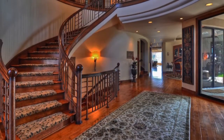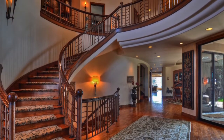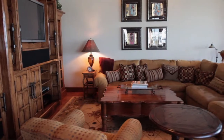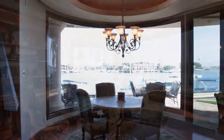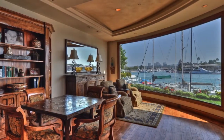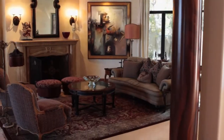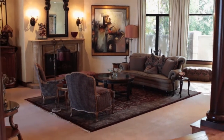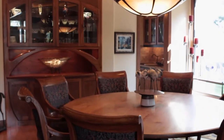Grand two-story foyer with sweeping staircase, chandelier, lighted art niches, columns and hardwood floors. Impressive architecture throughout with walls of glass, curved walls, and soaring ceilings. The family room with serene water views, hardwood floors, crown molding. The formal living room offers an illuminated ceiling, fireplace, piano retreat, and columns. The formal dining room has built-in display cabinetry and accent lighting.